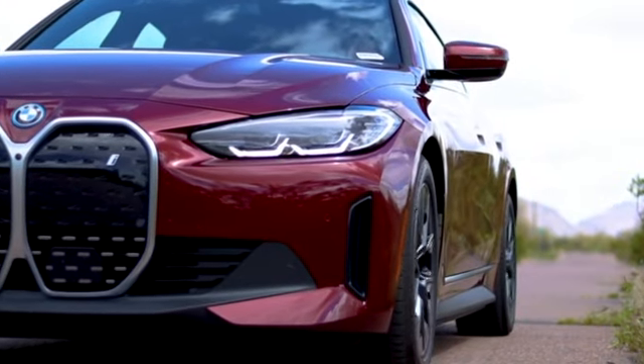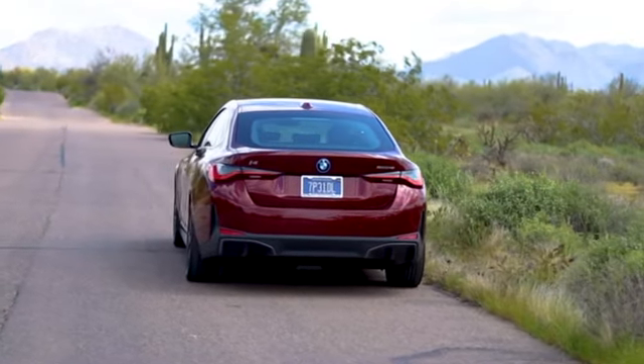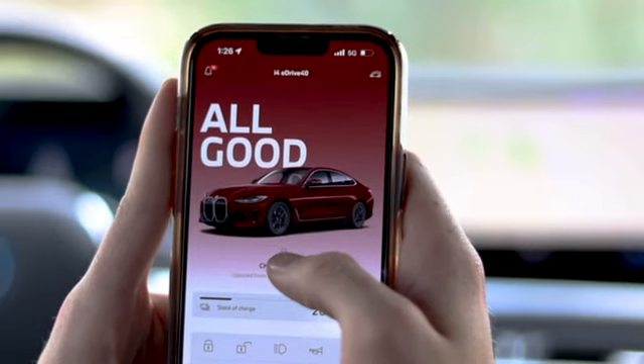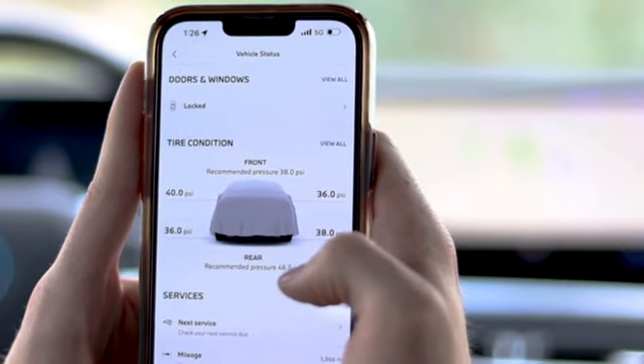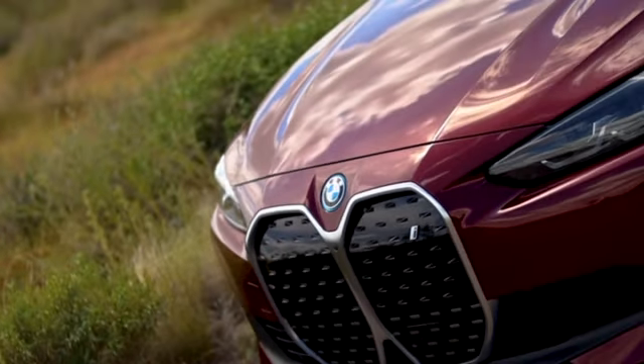Stay ahead of the curve with real-time updates on your BMW's vital statistics. Monitor your vehicle's range, mileage, or even the status of your windows and doors. The My BMW app ensures you're always informed and prepared for every adventure.